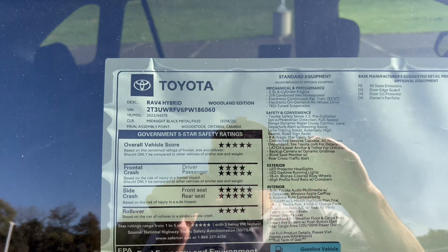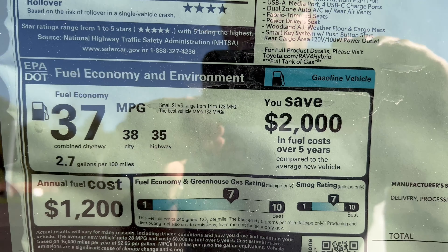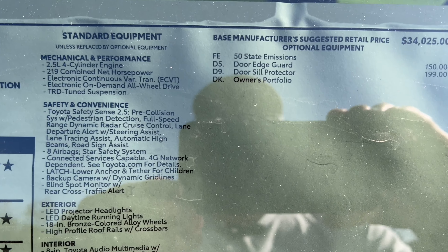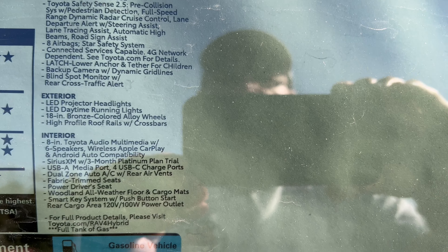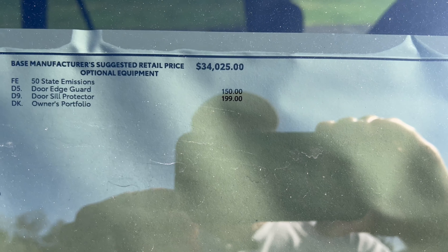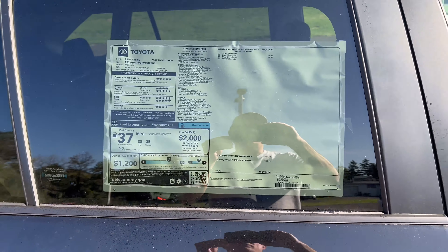Here's the window sticker — we'll zoom in to show you the fuel economy estimates, standard equipment, options, and total MSRP. Let's take her out for a spin.